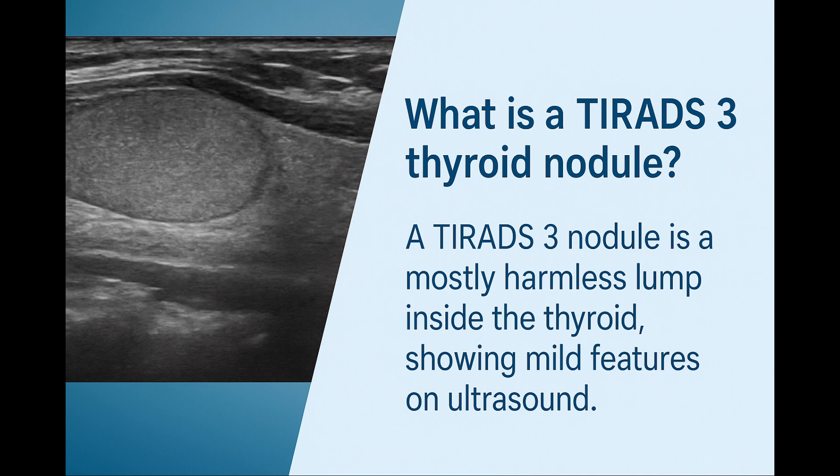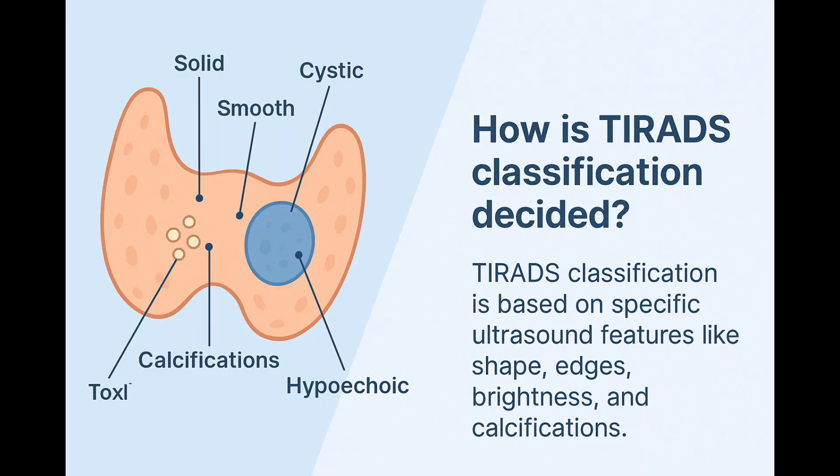A TIRADS-3 nodule is something we find when looking carefully at your thyroid gland with an ultrasound scan. In simple terms, it's a lump inside the thyroid that looks mostly harmless, with only mild features that catch our attention. The TIRADS system — which stands for Thyroid Imaging Reporting and Data System — helps doctors decide how concerning a thyroid nodule might be based purely on how it looks during the ultrasound. We look at specific features: Is the nodule solid, or filled with fluid? Are the edges smooth? Are there tiny calcium deposits? Is it darker than the surrounding thyroid tissue? Based on these details, each nodule is scored and categorized. A TIRADS-3 nodule is in the mildly suspicious category — mildly suspicious doesn't mean dangerous. It simply means it's worth keeping an eye on over time, but the chance of it being cancerous is very low.